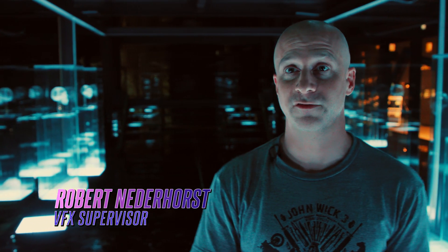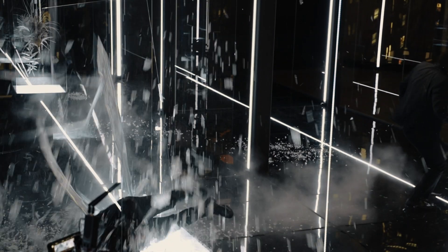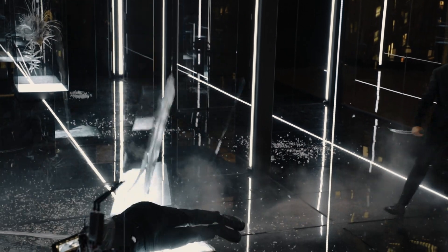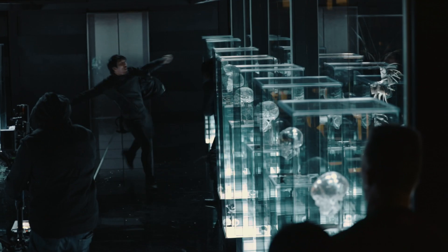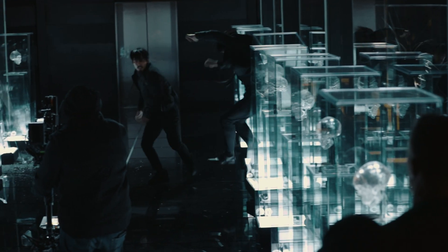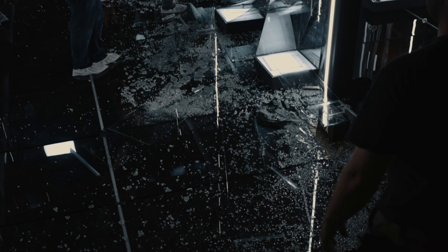We had a special effects team actually use pyro to shatter all this glass, and we could only do that one time because the reset time is so significant. Total glass stunts in general, I think it was around 10 or 11. In the first take we were like, let's just destroy as much as we can — it was just so much glass. At least they weren't mirrors, so I don't have to worry about luck or anything.